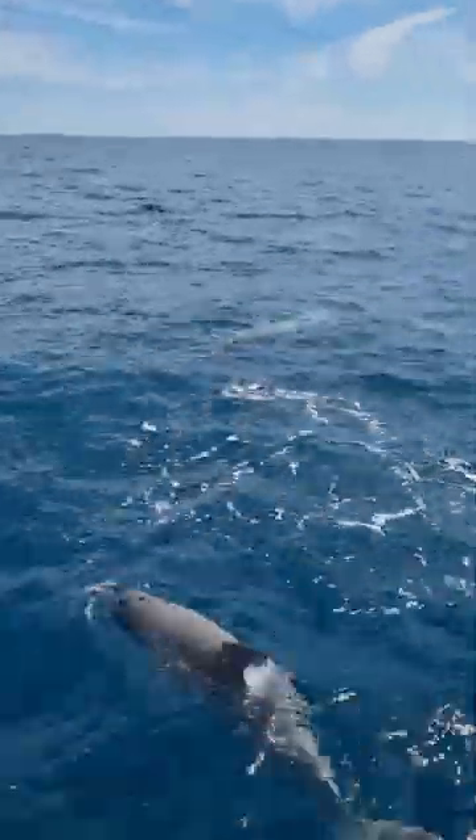We were really lucky on that day because we spotted two species, which were the short-beaked common dolphins and the bottlenose dolphins. I hope you enjoy this footage, and thanks for watching!